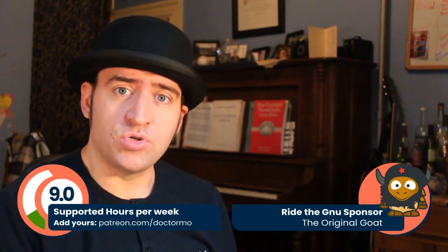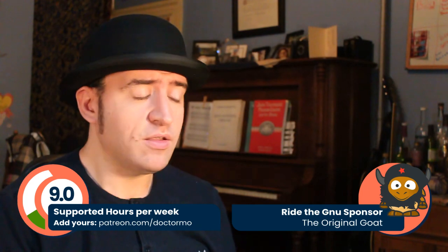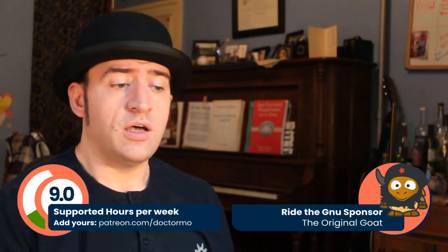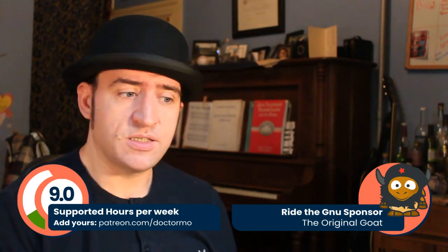Welcome everybody to another week with me, Martin. I'm an Inkscape developer developing features and fixes according to what users wish. A big shout out and a big thank you to all of my sponsors over on Patreon and LibrePay. Thank you to all of the new sponsors this week. This week has been pretty busy, so let's get started.